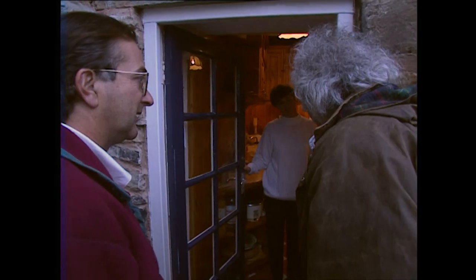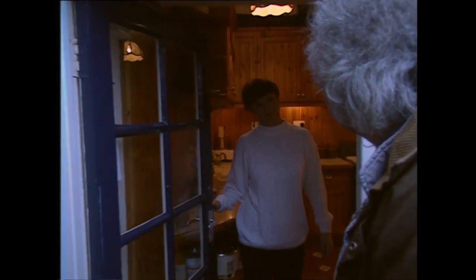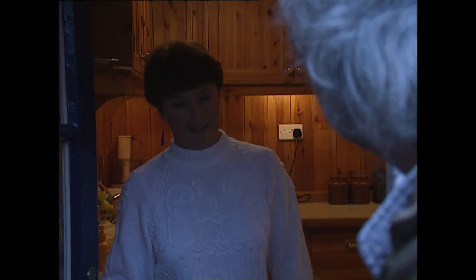Hello. We're from the Time Team. My name's Mick Astor and this is Tony Robinson. Hello. We're looking in Gerry Bowden's garden next door. We've got the ground radar on there and obviously your building's old as well. I just wonder if we could come in and have a look and see if it might help us to understand what's going on next door.